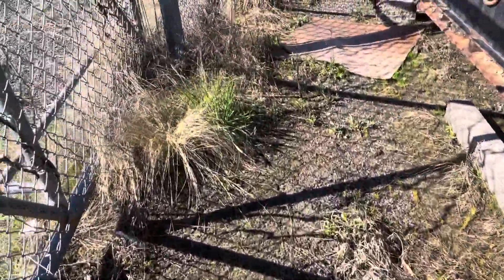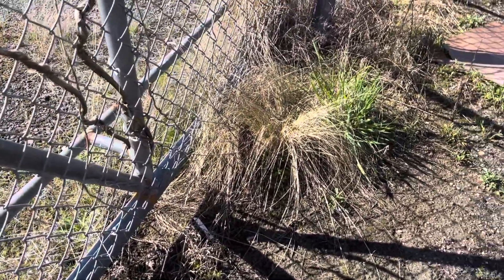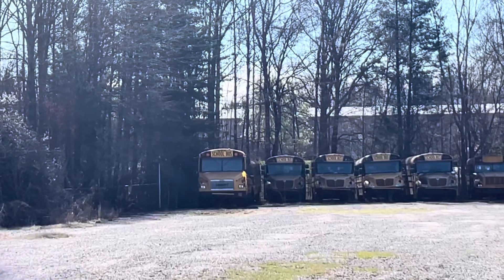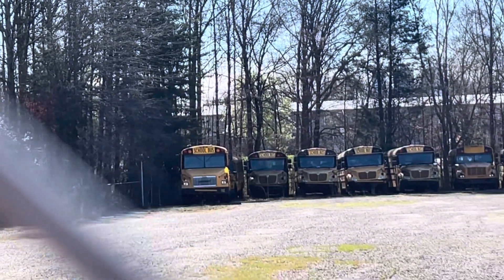Well, that was sort of fun. Not really. Anyway. We got 162, a 1999 Thomas FS65. And behind there we got 146, my childhood bus, a '95 Thomas Vista.